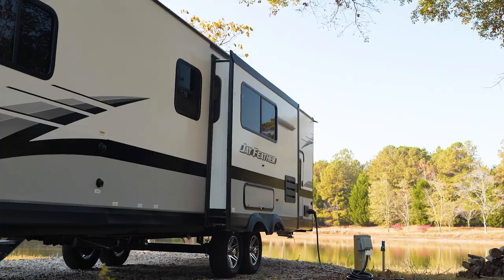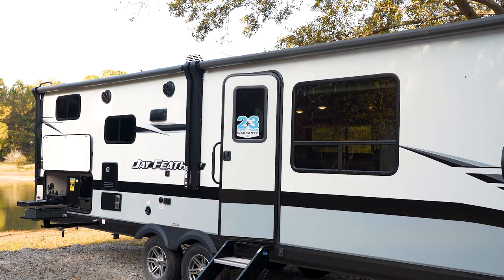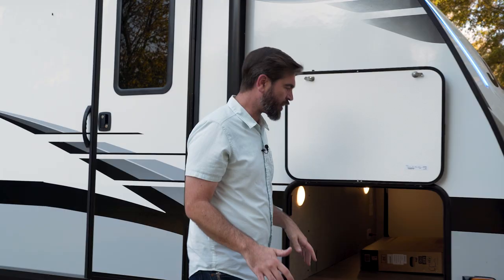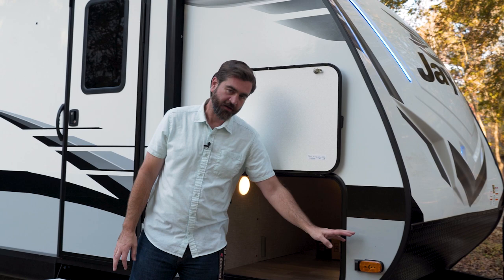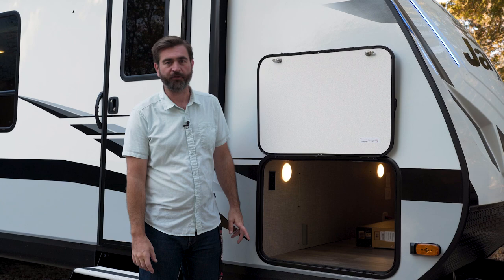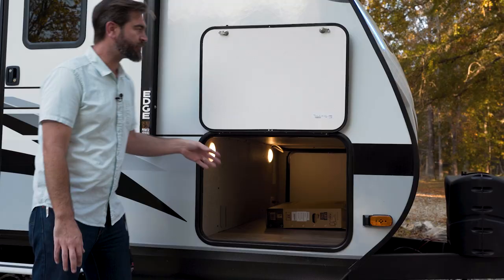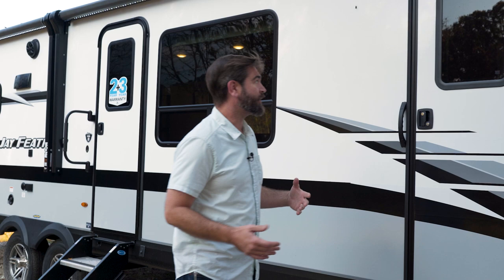Outside of the 30QB, we've got a few things going on that are pretty cool, and we see them kind of across the Jayfeather line, but this one in particular has a few extras. Up at the front, the side markers are equipped with a Furion camera system — an aftermarket product that can be added to the camper. When you have your setup in the vehicle, you can see the sides of the camper while going down the road, making merging into traffic or changing lanes a little bit easier. This thing also has a big pass-through storage that's super well lit, and there's a little insulated baggage door with a magnetic catch.